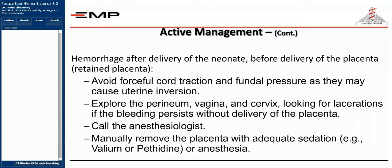If the placenta is still inside, avoid forceful cord traction and fundal pressure as this may cause uterine inversion. Explore the perineum, vagina, and cervix looking for lacerations — do not manage just one cause and forget all the others. The patient may have tears in the vagina, cervix, uterus, or even a ruptured uterus with the placenta in the abdominal cavity. Call the anesthesiologist, as most subsequent procedures require proper sedation or general anesthesia.